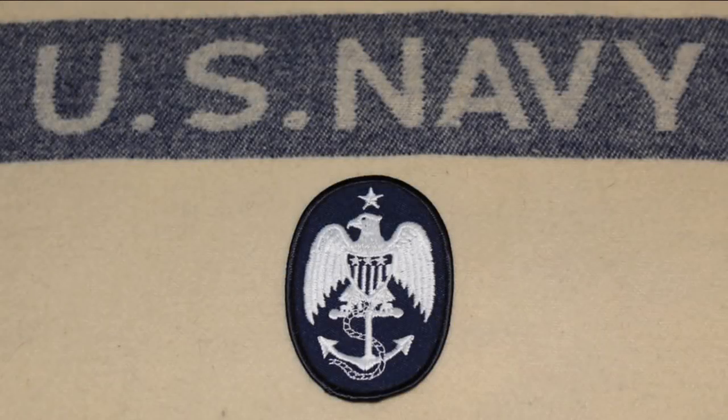The regulations of 1852 added a new component to the petty officer's insignia: a one-inch star above the eagle. This would be the insignia that U.S. Navy petty officers wore through the Civil War. This particular patch is a modern reproduction, but here are some photographic examples from the Civil War.